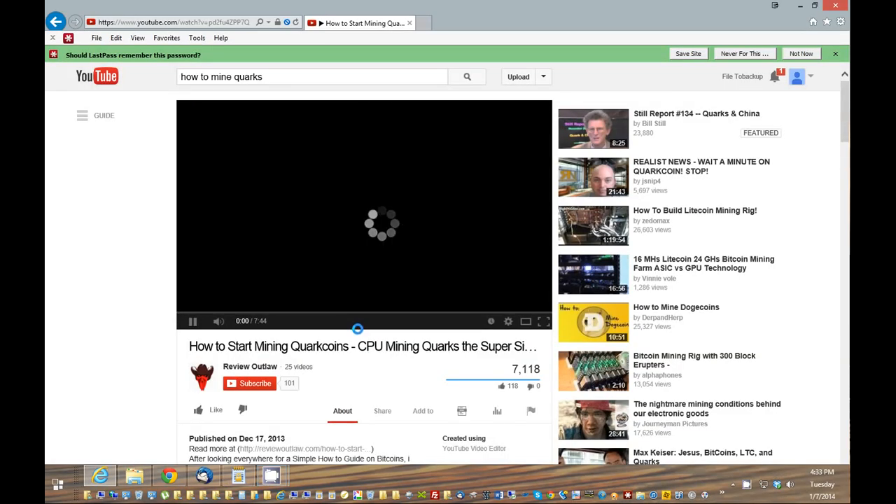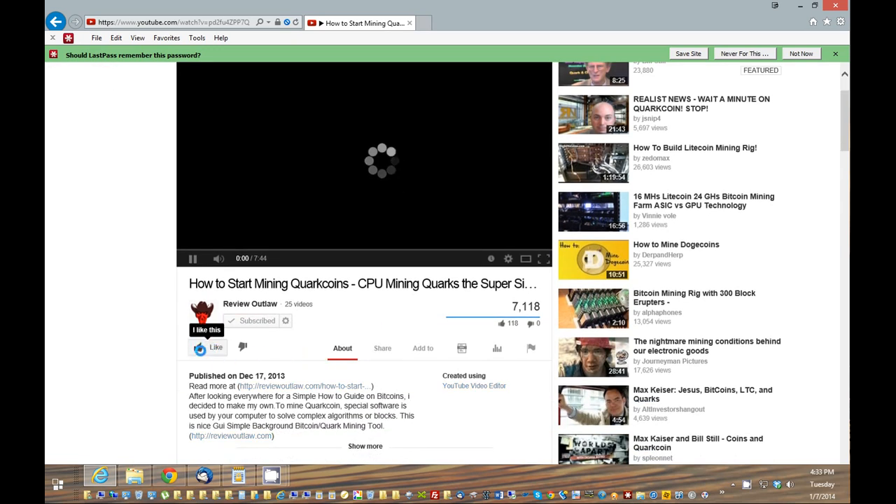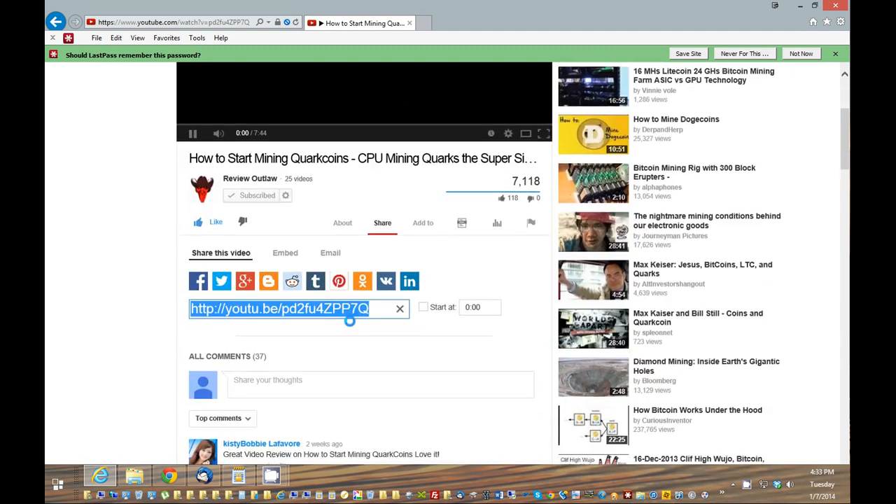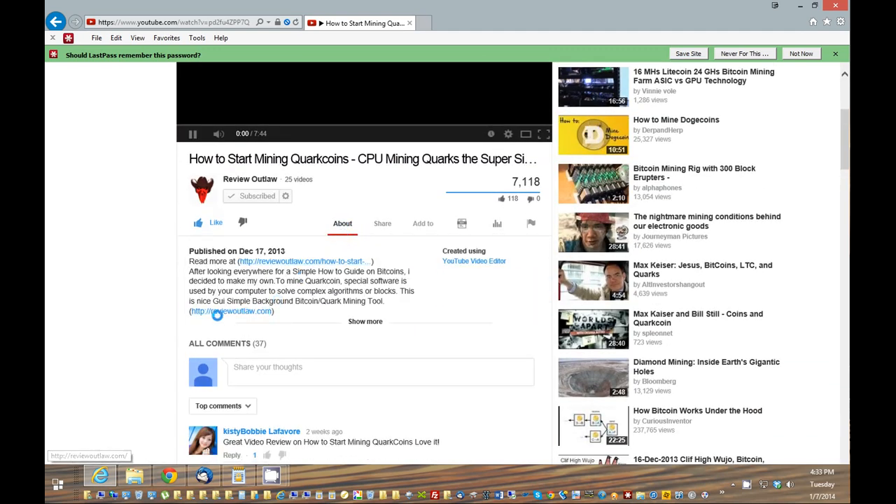I just wanted to say thank you for watching my video. If you have some time, please click the subscribe button, and if you also liked it, please give me the thumbs up. That will help my videos and my channel out greatly. Finally, you can view more about my posts and videos at ReviewOutlaw.com — I put a link in the show notes. Thank you.